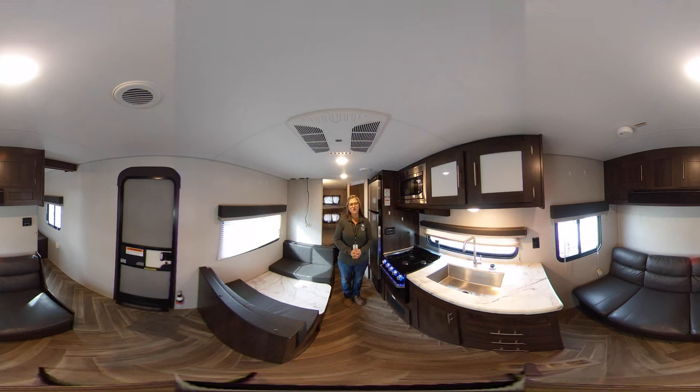Hello, Melanie here at Bell Camper Sales in Bartlesville, Oklahoma. Today I have the pleasure of sharing with you on this 360 degree video this new trade-in we just received. This is a 2020 KZ Sportsman 260 bunkhouse. This has been one of our most popular floor plans.